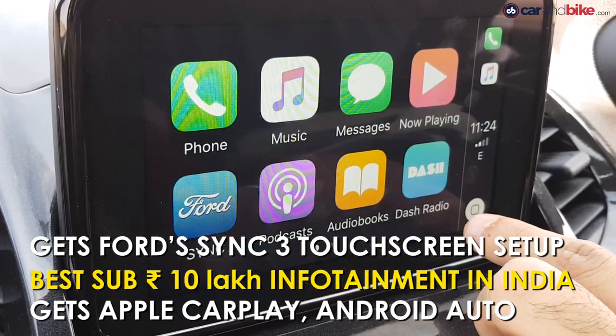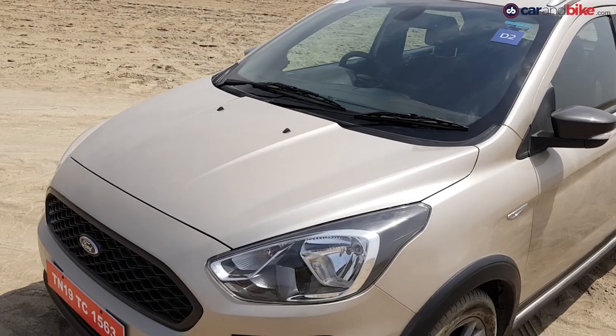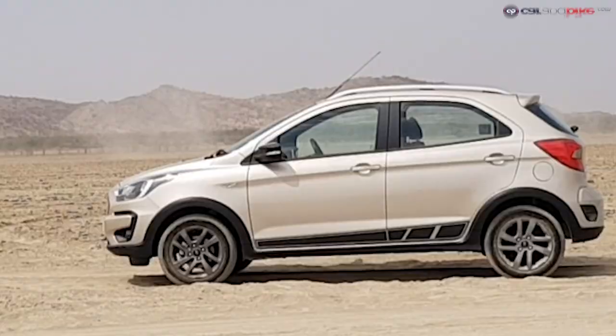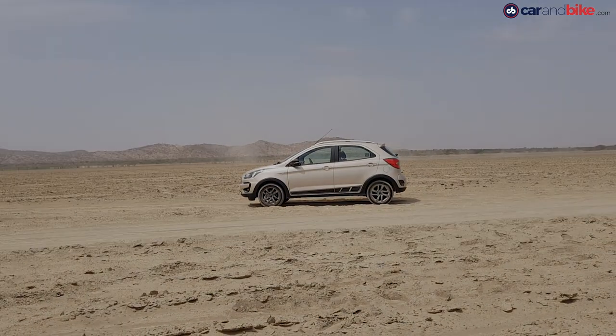Apart from Android Auto and Apple CarPlay, it also gets some quirks like a digital compass — perfect when you are literally in the middle of nowhere. A massive dry lake bed, a brand new hatchback, and a whole afternoon of playing around — this is definitely going to be fun. Traction control off, obviously.